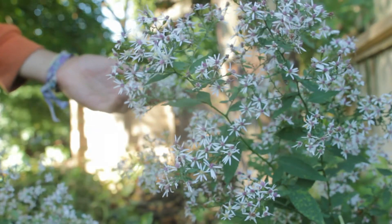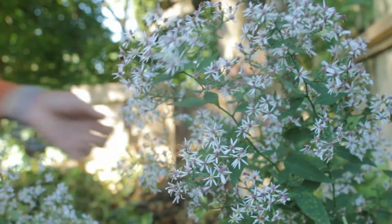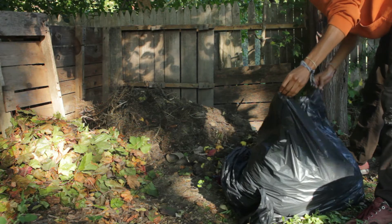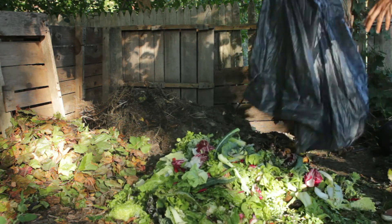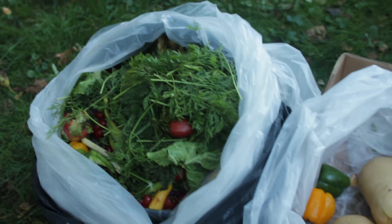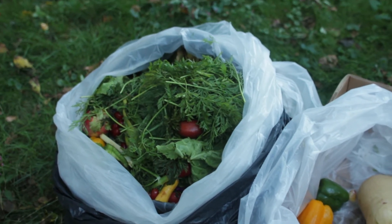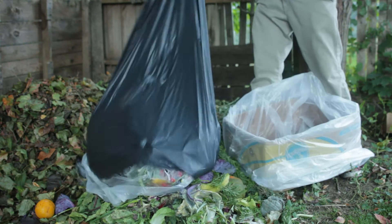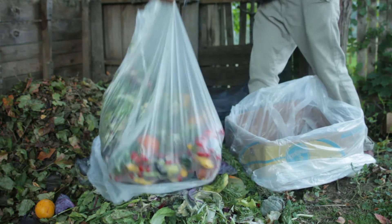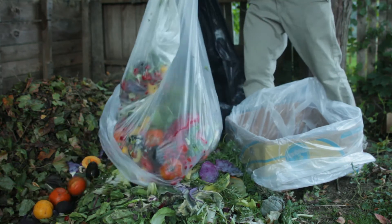I recently just got a job at a co-op market. All the produce that gets thrown out daily would normally end up in the trash and the landfill, but I actually have the privilege of taking that home and making compost. So instead of this unwanted produce being thrown in the trash or burned, I'm taking it home, saving it, and returning it to the soil where it belongs.